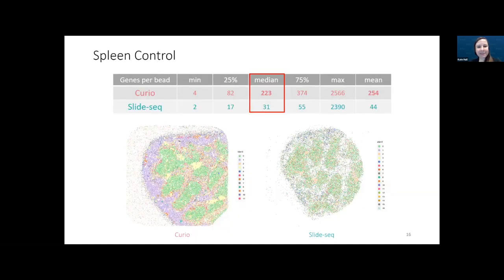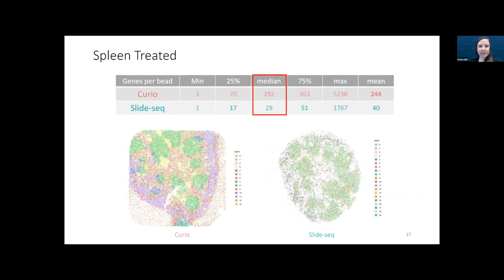Here we can see the spatial pattern of the tissue. For the spleen control sample, you can clearly see a beautiful spatial pattern in the Curio result on the left versus SlideSeq on the right. The median number of genes per bead is significantly higher for Curio. For the treated spleen sample, we also see the spatial pattern looking great and distinct, with the median genes per bead again being much higher.